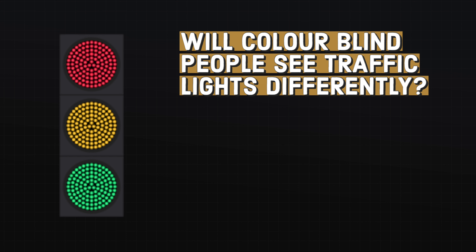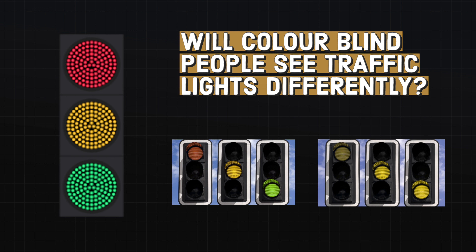So to answer the question — will colour blind people see traffic lights differently? Yes. But not to the point where it would impact their ability to drive, because mild cases of colour deficiency don't induce much confusion. However, there are still some occupations that require a high level of colour discrimination and therefore make colour deficient individuals not suited for certain tasks.